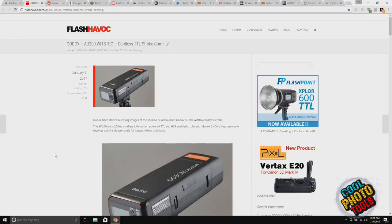I have something here for you to buy. This website is flashhavoc.com, and they are listing a new flash unit from Godox. This is the AD200 — a wireless cordless TTL strobe. It's not out yet; this is coming soon.